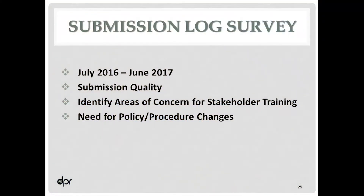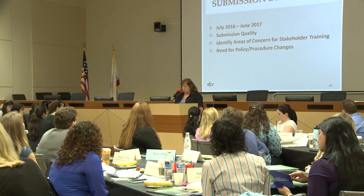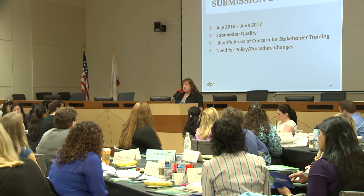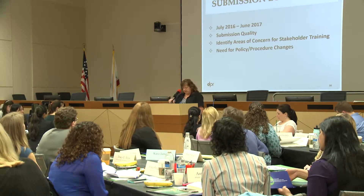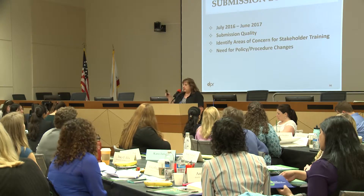One of the things that helps explain why we're doing this workshop: from July 2016 to June 2017, we did what we called a submission log results study. We had the regulatory scientists track all their submissions as they came in. We gave them a spreadsheet with a list of different sections where they could note problems with the application — was it in the application, the label, or some other section? We had them do this for an entire year for all submissions that came through.